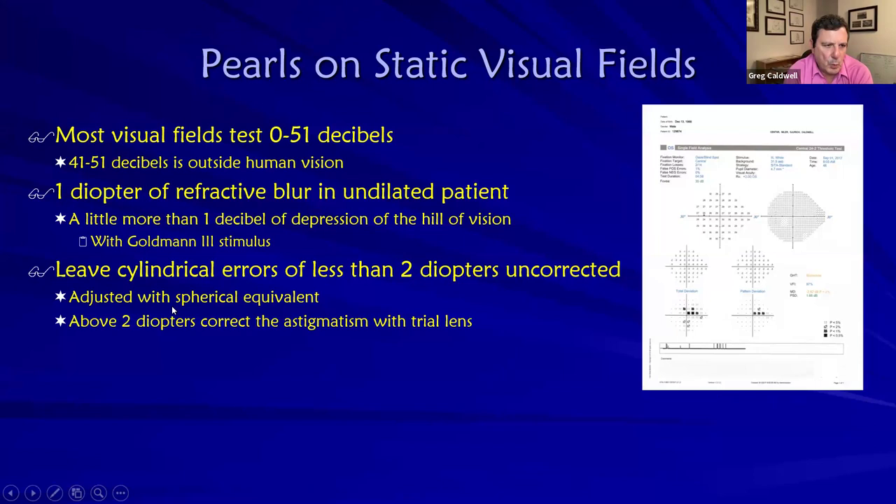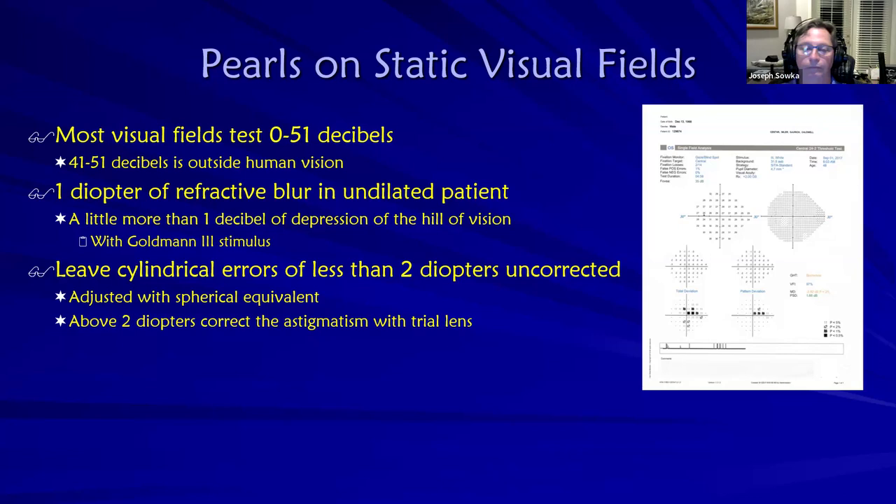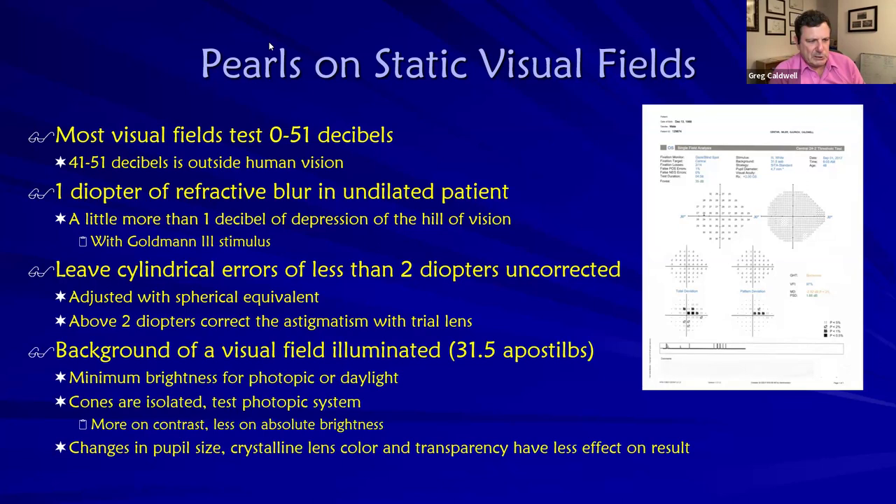One diopter of blur in an undilated vision can suppress the visual field by about one decibel. Most of these patients are 69, 60, 65, 70 — glaucoma is a disease of life and cataracts start to form. So anytime a visual field is done, make sure at least an autorefractor is done, comparing it to the refraction to see if they're off by a diopter — that can affect the visual field. What about cylinder? You don't have to correct it until you get to about two diopters of cylinder; you could do spherical equivalent until then.